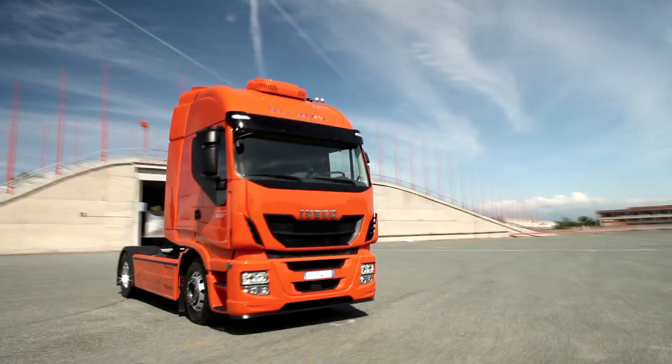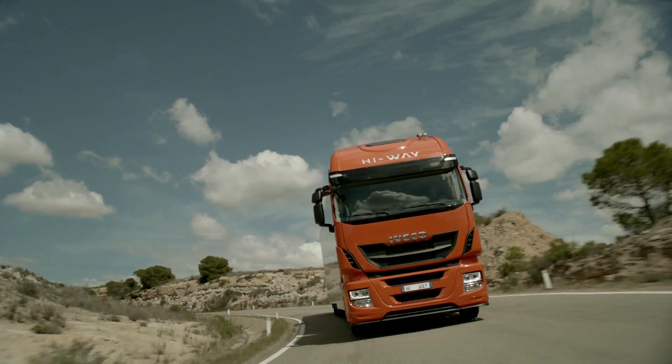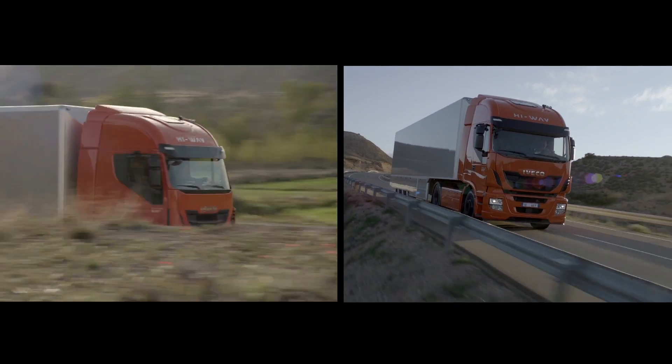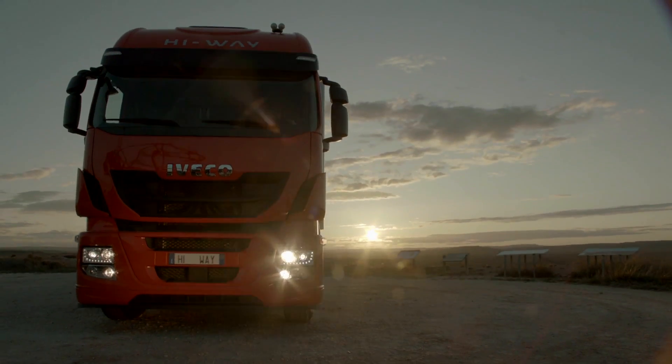Every version of the new Stralis comes complete with the fuel reduction solutions already successfully used on the EcoStralis. These technologies are capable of delivering fuel savings of up to 10%.